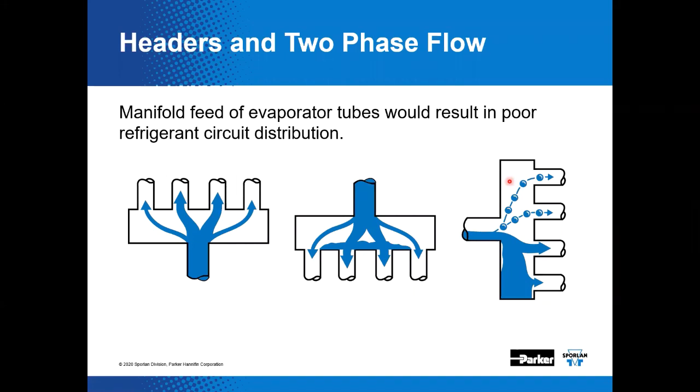People say manifolds or headers are used all the time in refrigeration applications. Where can we successfully use a header type of arrangement? When you're bringing flows back together — taking the flows from those individual circuits back into a common suction — a header or manifold is very effective. In that instance, the refrigerant is single phase. It will be liquid or it will be vapor and will not be two-phase flow. That's the big deal.